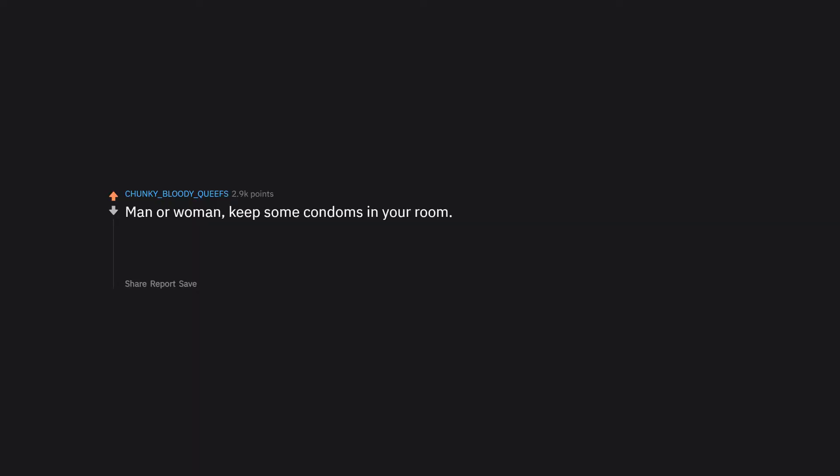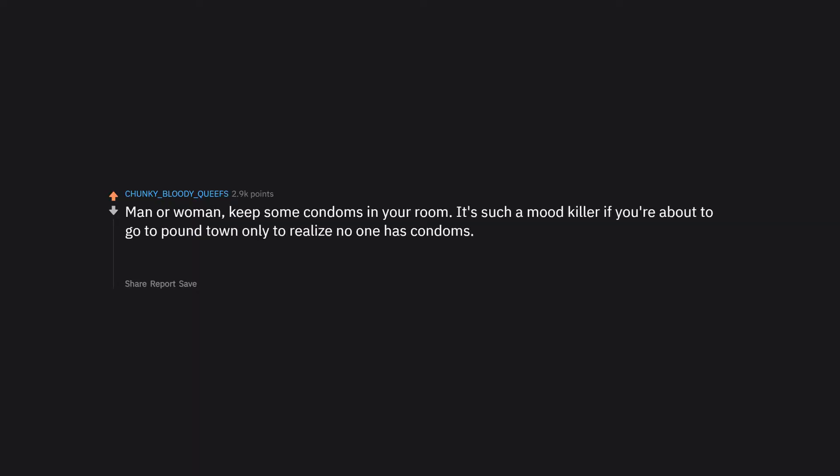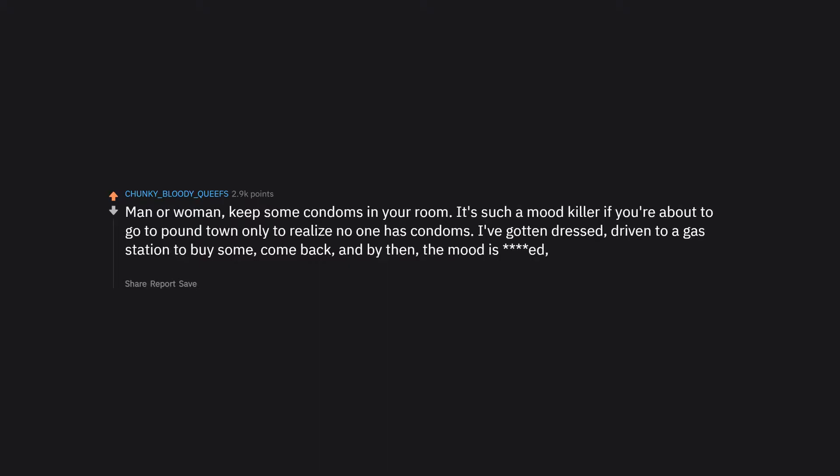Never get cum in your eyes — it doesn't hurt at first, but then there's a slow burn. Man or woman, keep condoms in your room. It's such a mood killer when you're about to go and realize no one has condoms. I've gotten dressed, driven to a gas station, come back, and by then the mood is gone and you're basically starting from scratch.